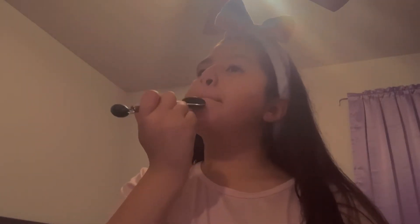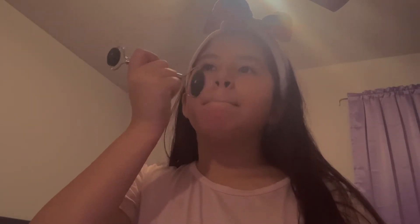I usually do my cheeks with the big corner side and my forehead too, but I use the small one for like under my eyebrows. It's good when it's cold because I feel like it gets the moisture better. Okay, we just face rolled.